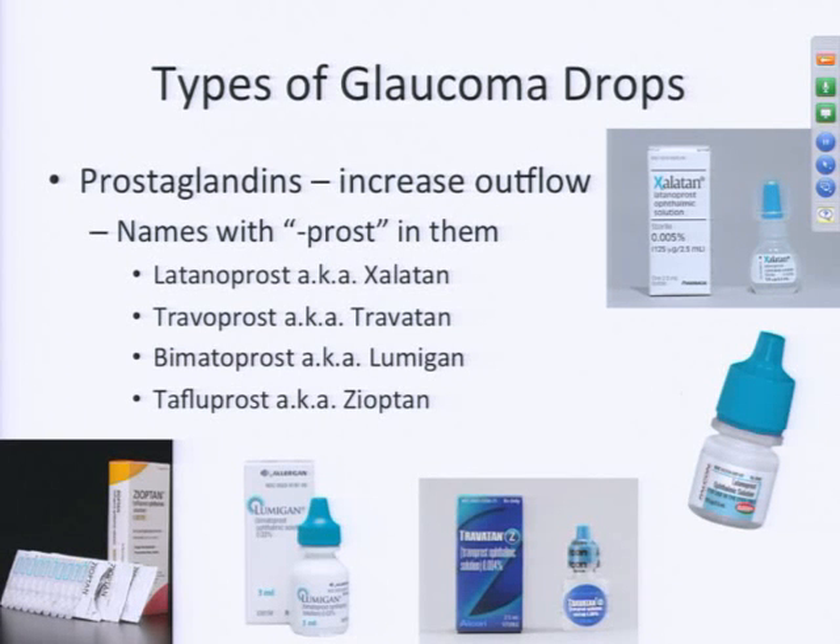We use about four different types of medications that all lower the pressure in different ways. I'm going to briefly go through the most common drops we use in glaucoma, tell you how they work, and give some tips. One class of medications is the prostaglandin analogs, and the drops work to increase the outflow of fluid from your eye. All of these drops, as you can see on this slide, share common letters in the name.